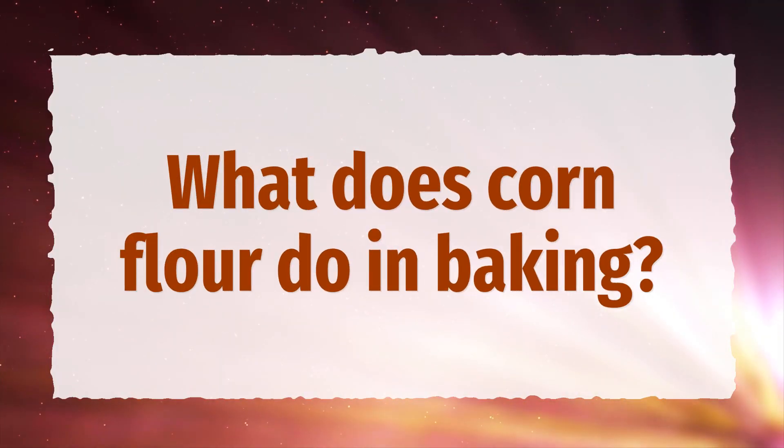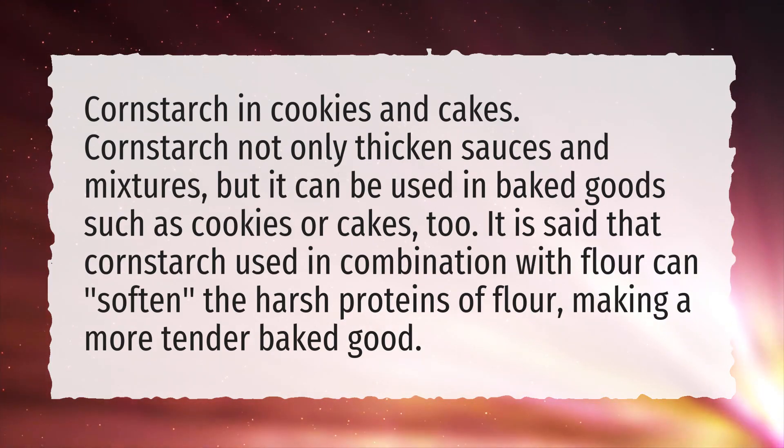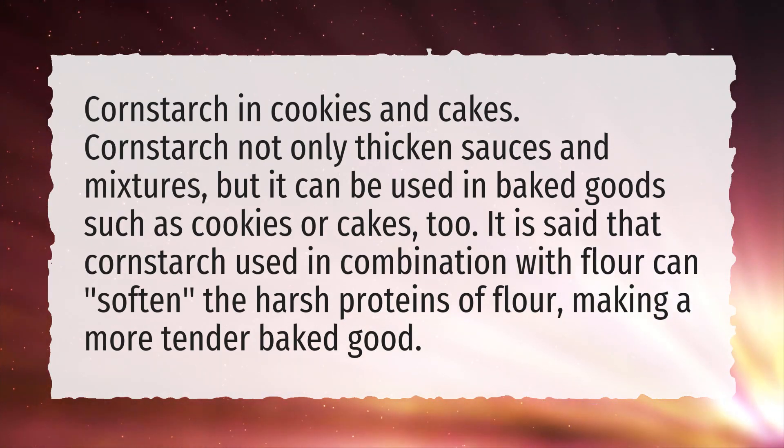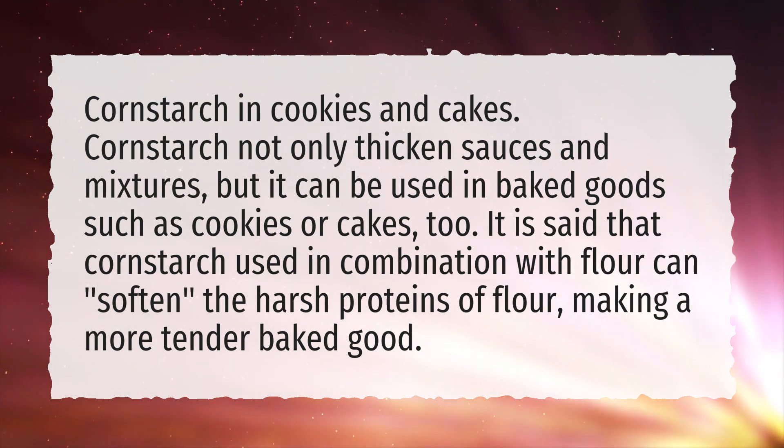What does cornflour do in baking? Cornstarch in cookies and cakes: cornstarch not only thickens sauces and mixtures, but it can be used in baked goods such as cookies or cakes, too.